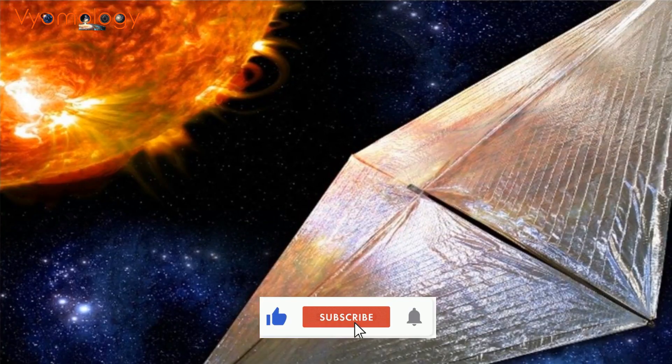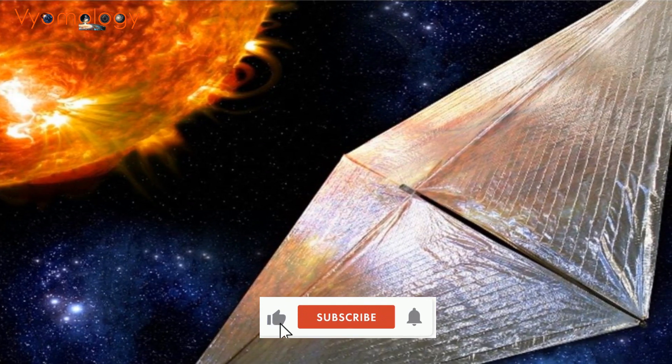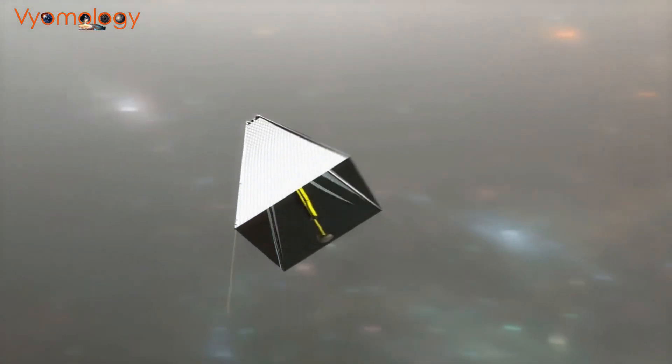In a groundbreaking study featured in Acta Astronautica, scientists explored the potential of using aerographite solar sails for space travel. This could revolutionize the way we conduct long-term space missions.